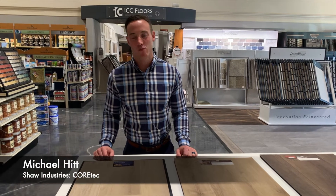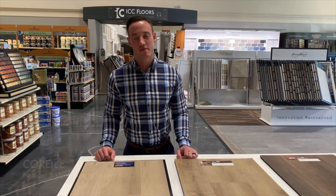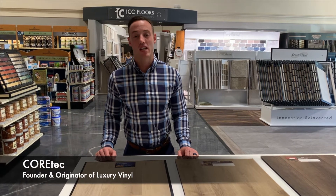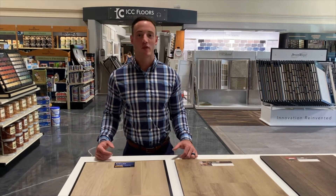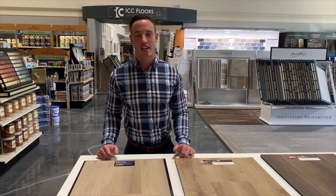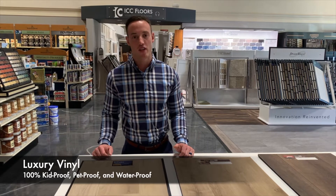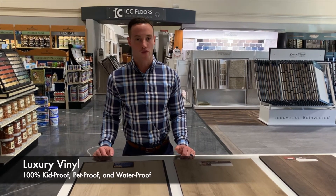Hello, I'm Michael Hitt. I'm with Shaw Industries and I'm on the CoreTec team. CoreTec was the founders and the originators of Luxury Vinyl Plank. Luxury Vinyl Plank is the craze in flooring right now. Luxury Vinyl Plank gives that consumer so many benefits — that 100% kid-proof, pet-proof, and waterproof flooring.